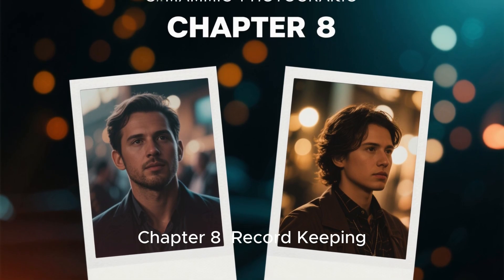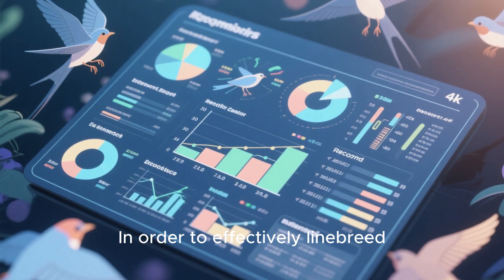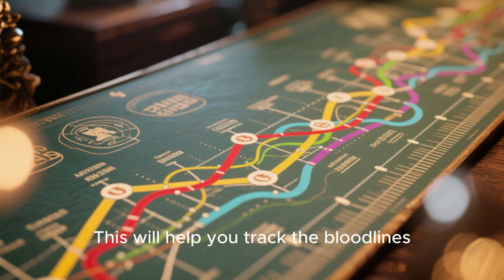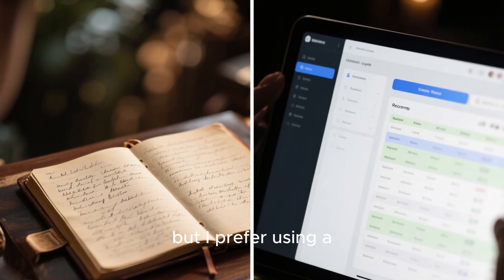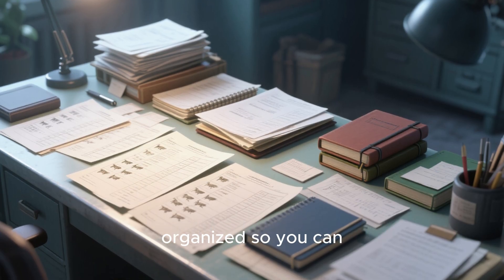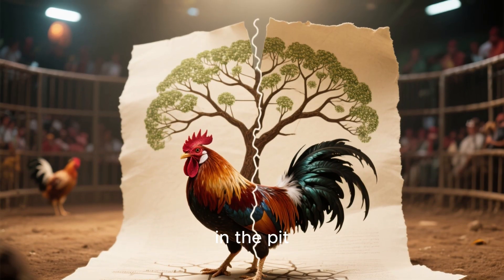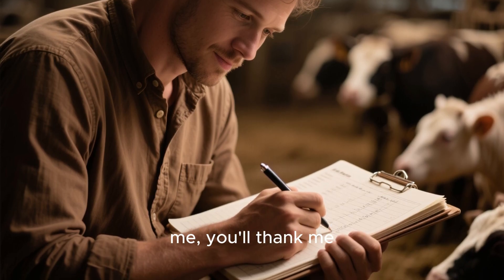Chapter 8: Record Keeping — Your Secret Weapon. In order to effectively linebreed your birds, you need to keep detailed records of their parentage, performance, and brood quality. This will help you track the bloodlines and traits you're working with over time. I prefer using a journal or breeding software, and it's essential to have records organized so you can easily refer back to them when making breeding decisions. Remember, a bloodline is built on paper first, then tested in the pit. Keep detailed and accurate records — trust me, you'll thank me later.